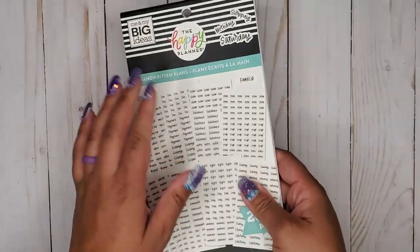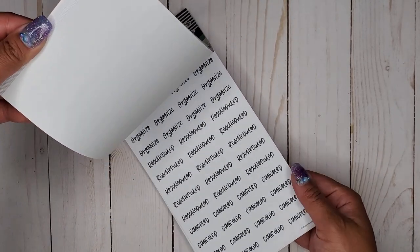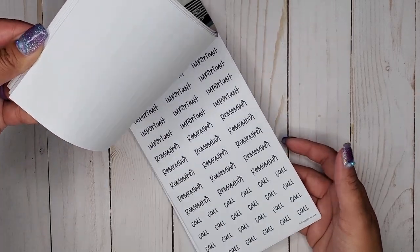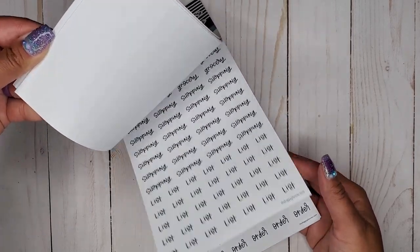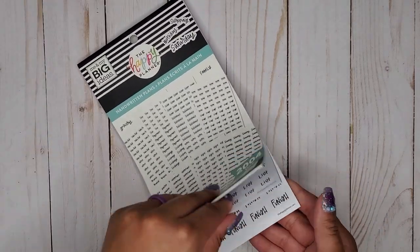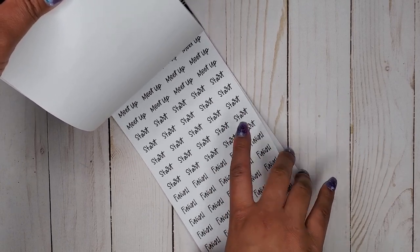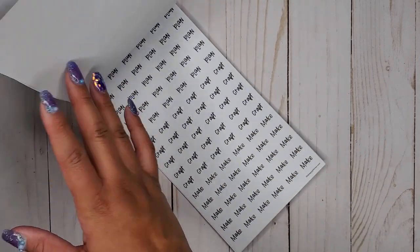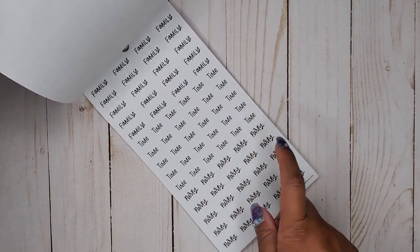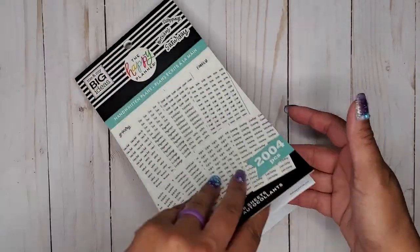As I kind of said at the beginning, you can definitely mix and match them. For example, you could do shopping list, grocery list, start plan, finish plan, finish craft, family time, party time — you can kind of switch them up, which is super handy.